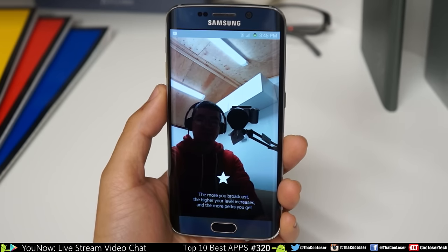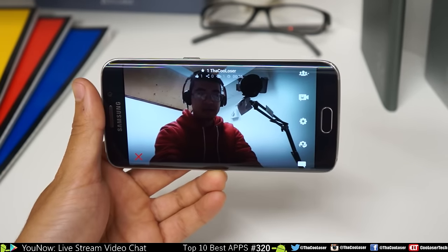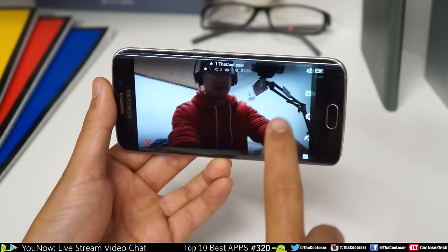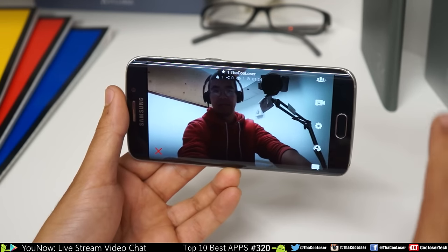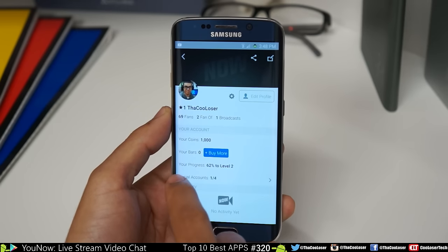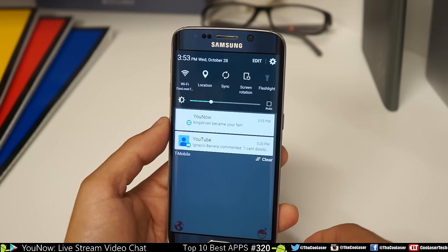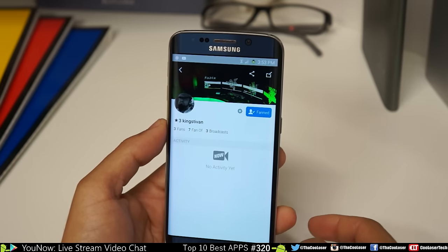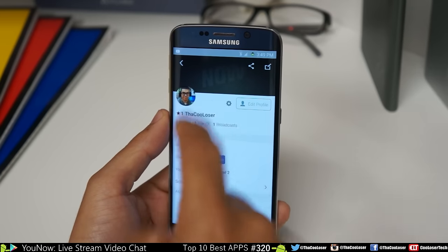Smile for the snapshot and go live. The more you broadcast, the higher your level increases and the more perks you get. You are now live — we already got someone here. I can switch to the back camera and invite a guest to broadcast side by side with me, which is really fun and interactive. When you end, you level up. You get coins, bars, and your progress tracks. Look how fast it all starts — make sure you follow me. I'm going to definitely test this one out.